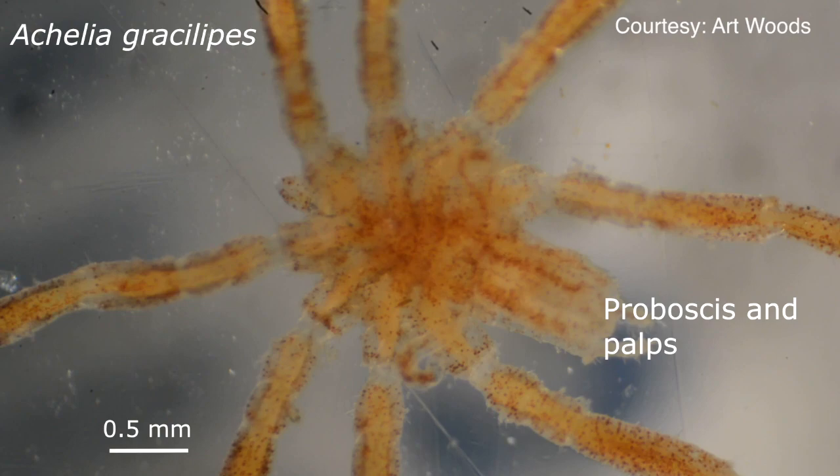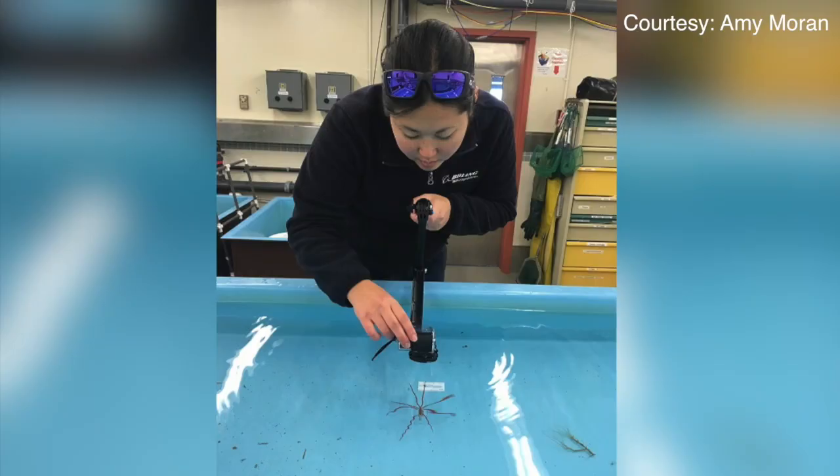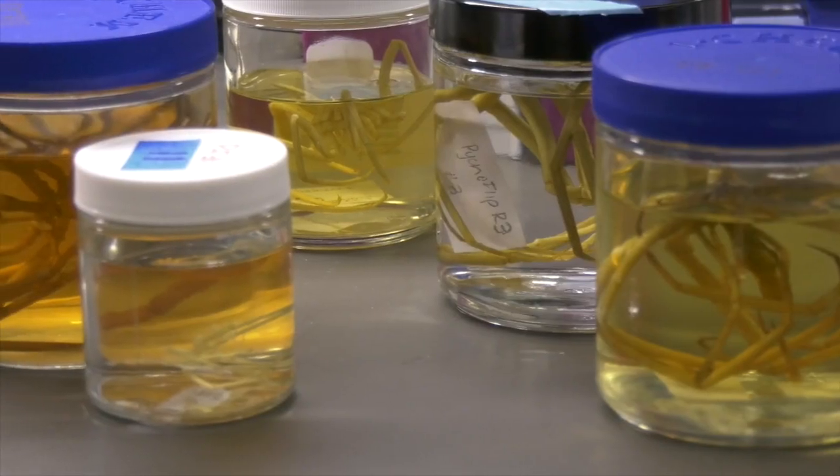It was a really fortuitous discovery of a completely new way that animals do things — just a new way of thinking about how oxygen can be delivered within a body system.